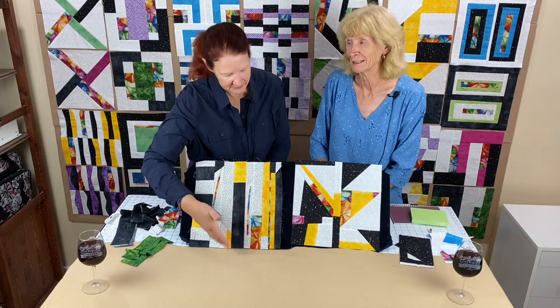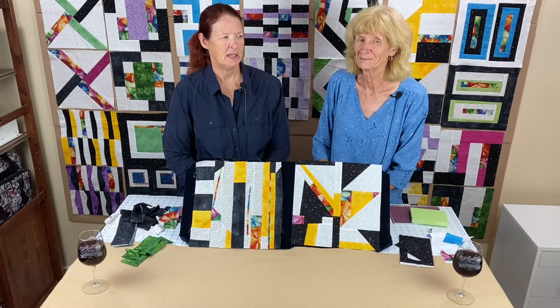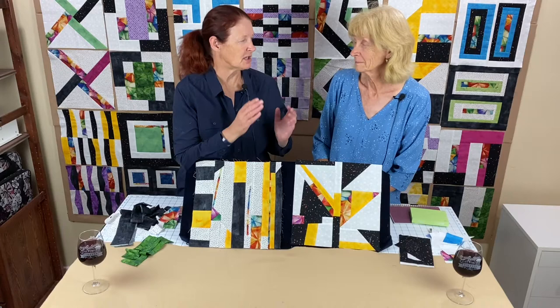Here's our beautiful block. And as we talked about for a couple of months, this was the block to use up your scraps. Shelly and I have approached the block from two different methods. All right, Shelly, tell them about the fabrics that we use.